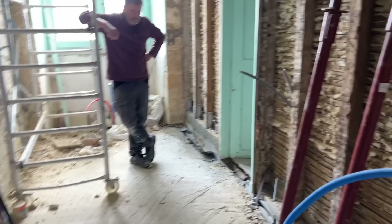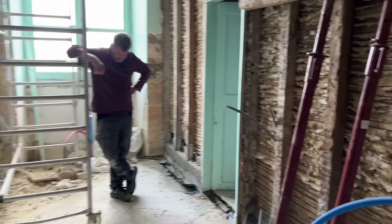And when we're all done, this room will be a bathroom for the bedroom next door.